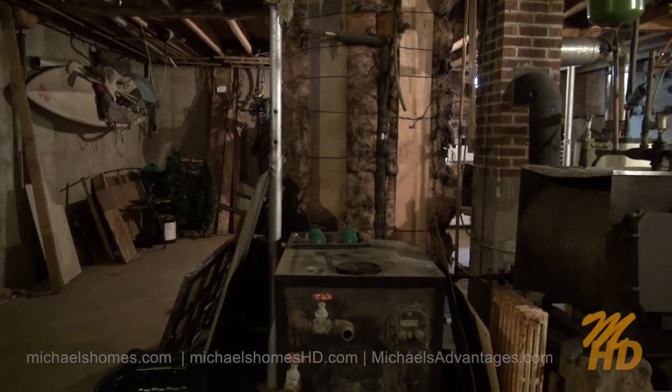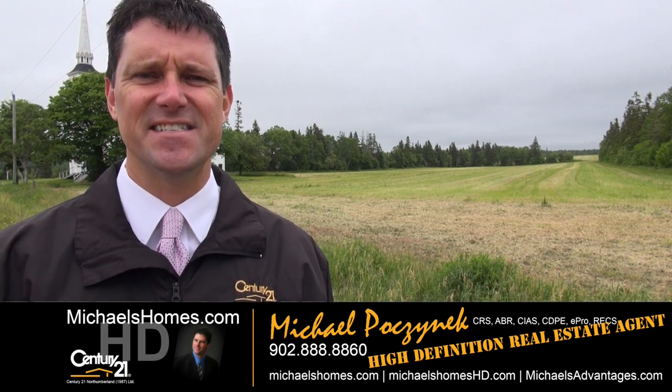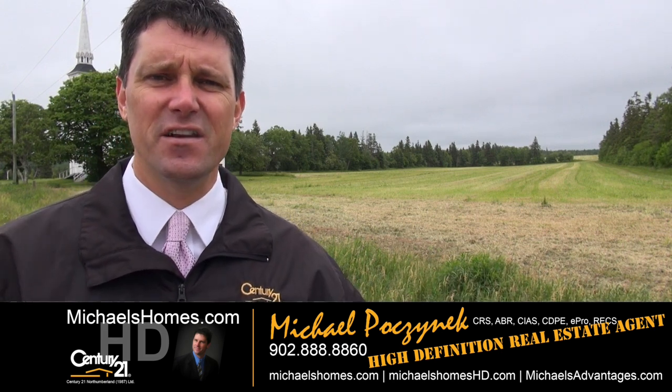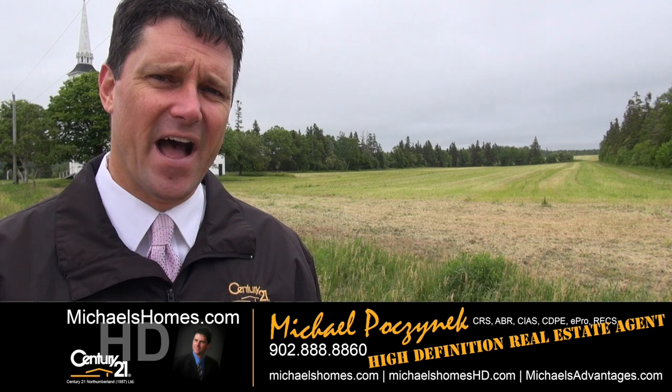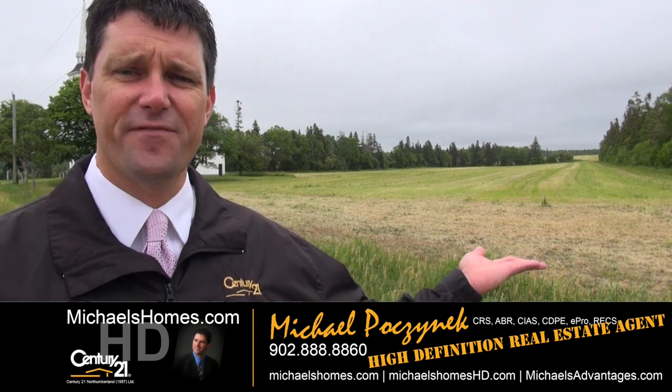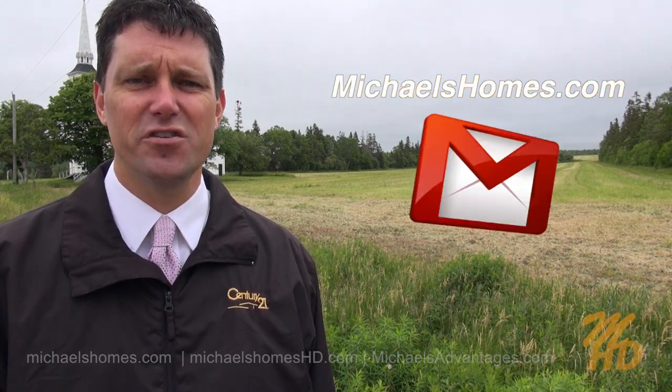This house has such amazing potential. That concludes my coverage of 8771 Route 19 in Disable, PEI. In closing, I just wanted to show you the church on my right-hand side, enveloped by the land that you would own, including this farmer's field right here. Thank you very much for watching my video. Please make sure you subscribe to my YouTube channel at michaelshomeshd.com for PEI real estate updates and tips, tricks, and traps. Also make sure you subscribe to my weekly newsletter at michaelsholmes.com. Thank you, have a great day, and remember to buy it right.